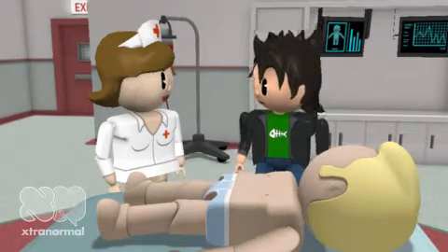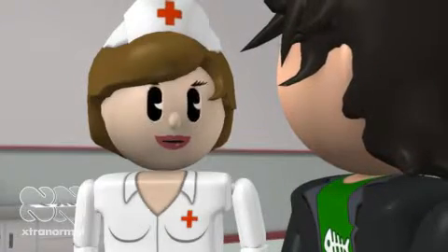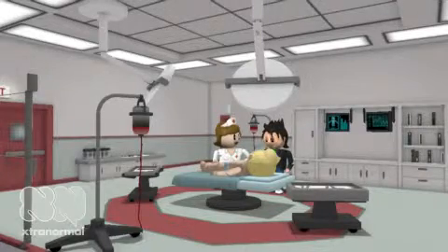Whoa, dude. What is up with that kid over there? Like seriously, dude. What is the problem? Look at him. He looks different than us. Why? Well, actually that is because he has Trisomy 21. In fact, he is not a kid, but a young adult.